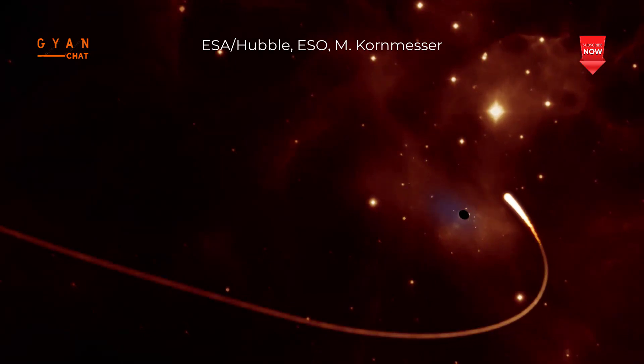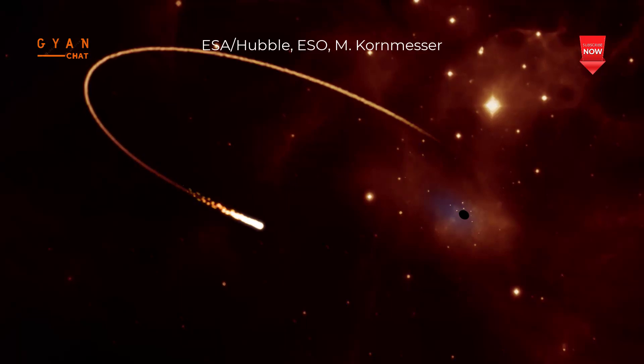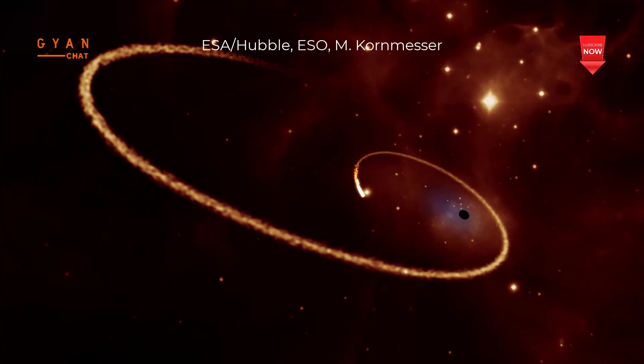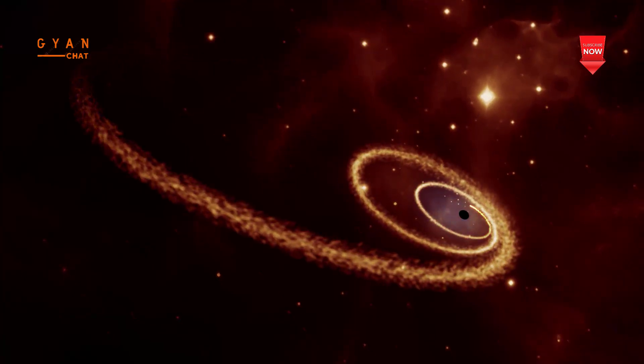When a black hole is immersed in an externally supplied magnetic field, reconnection of magnetic field lines within the ergosphere can generate negative energy particles that fall into the black hole's event horizon, while other accelerated particles escape, effectively stealing energy from the black hole.